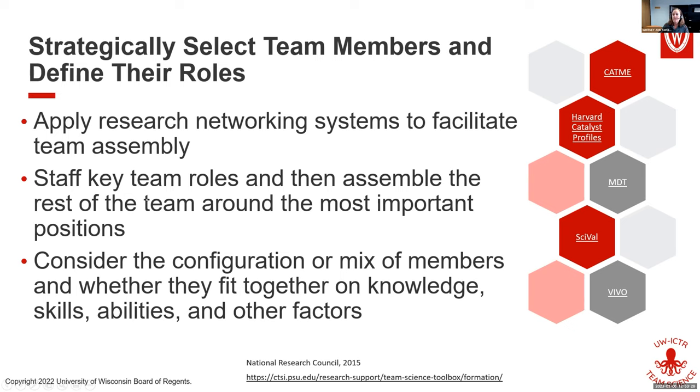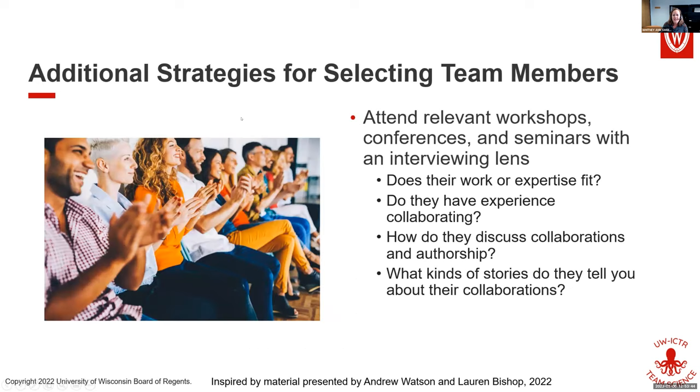Instead, researchers are much more likely to do this organically. What they do is attend workshops, conferences, and seminars with a sort of interviewing lens. Having those top collaborator characteristics top of mind makes it easier — the next time you're at a conference at a poster session, you know what you're looking for when you're just chatting with somebody about their cool poster.